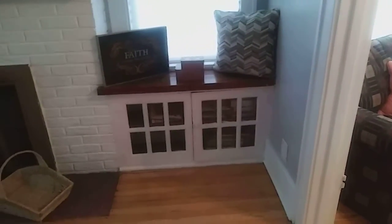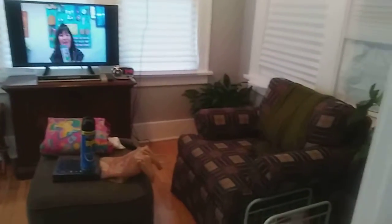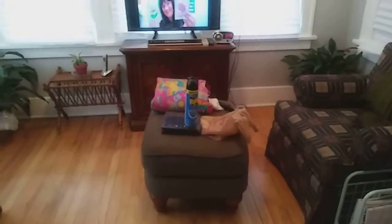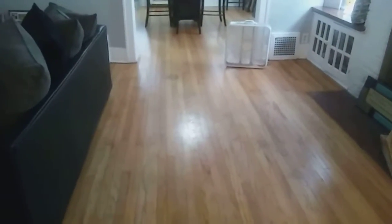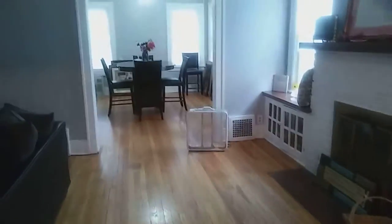This is the sunroom I'm always in. Still a work in progress, but it's comfortable and I like being in there. But I'm going to take these two chairs, move them out here, so that I can have this facing the fireplace.